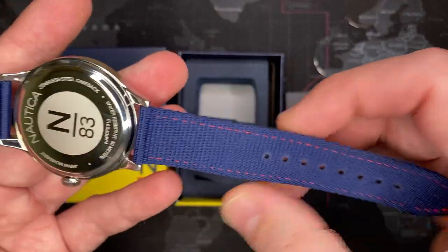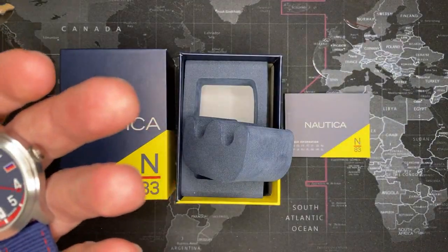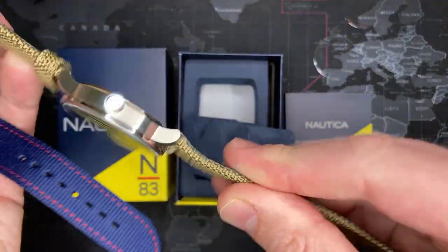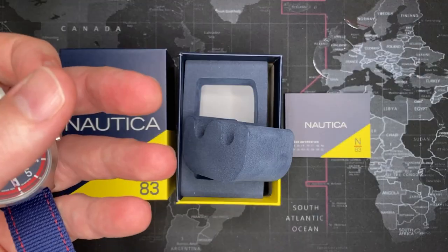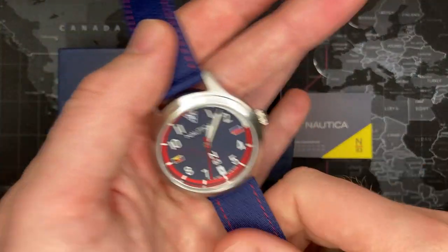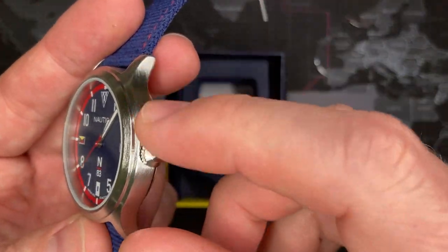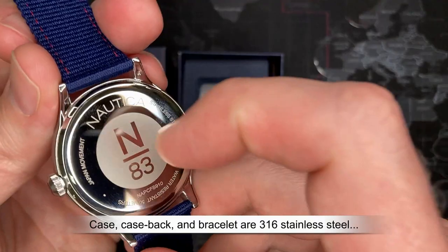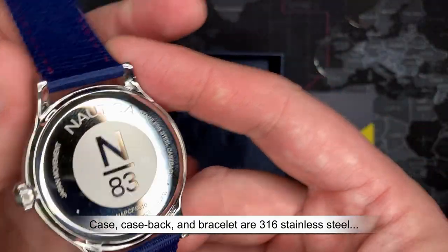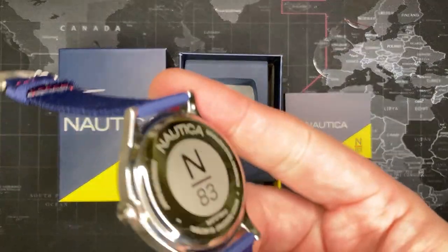The watch strap is fantastic — it is a nylon watch strap, which I really enjoy. A lot of companies are starting to come out with those. Here's a really nice one from Citizen — it's got a very nice nylon strap with leather backing. I'm a big fan of those. It's a simple brushed 316 stainless steel case with a hardened mineral crystal — it is not sapphire by any means. I wouldn't say this is laser etched; I think this would be acid etched.